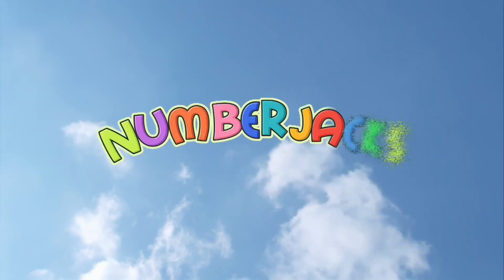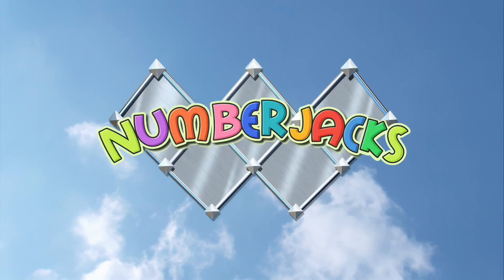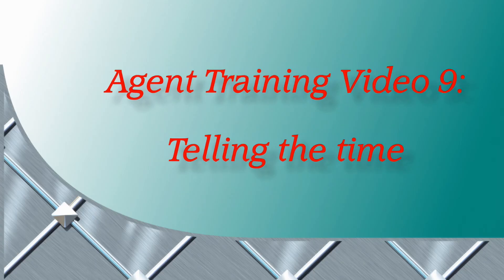The numbers that are on their way. Agent Training Video 9: Telling the Time.